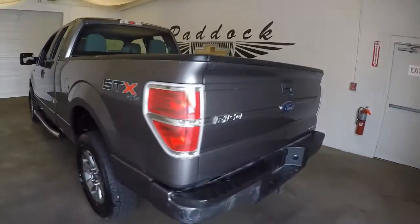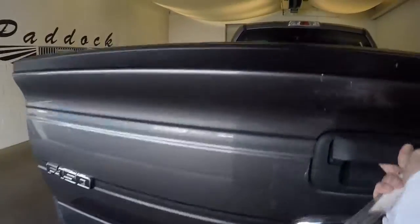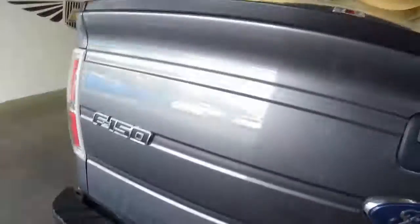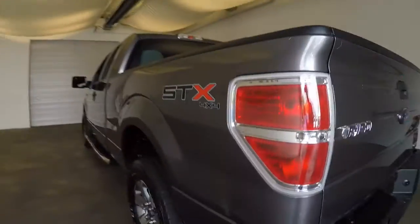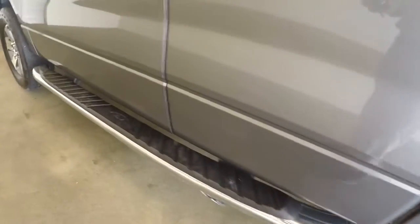It's an STX 4x4. Got a bed liner. Nice alloy wheels. Good tires. Running boards.